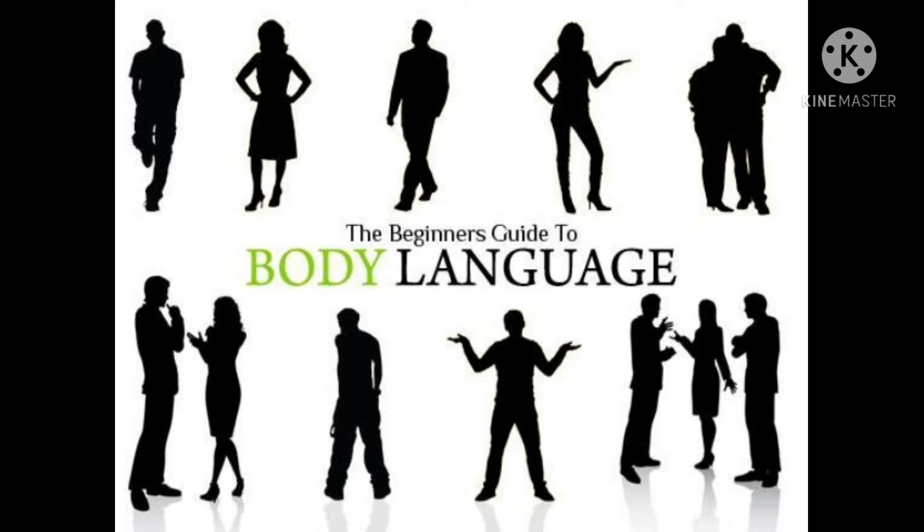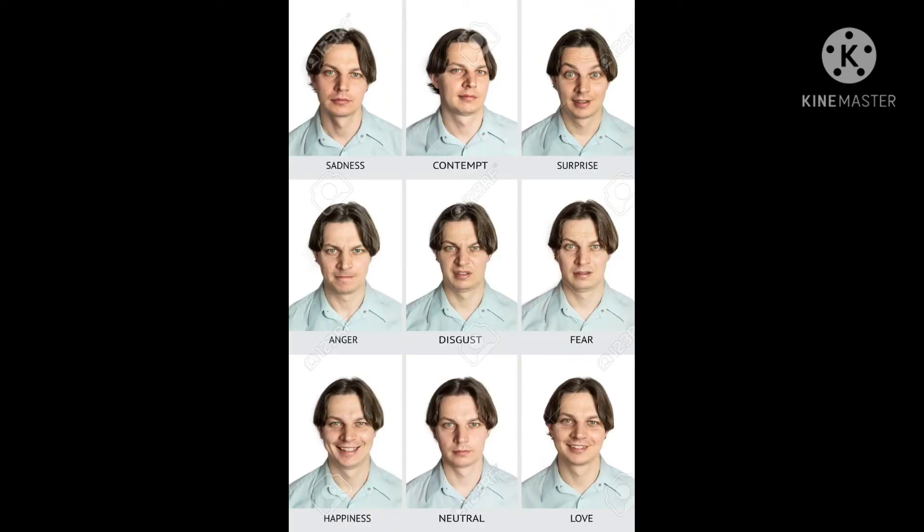Let us discuss body language. Body language is the way someone positions their body naturally, depending on the situation, the environment, and how they are feeling. For example, someone might cross their arms if they are feeling angry or nervous.